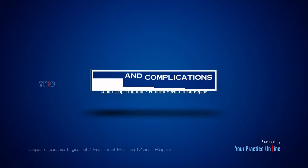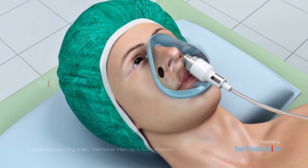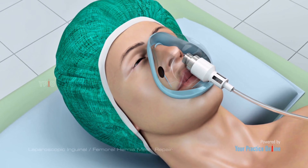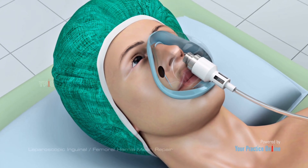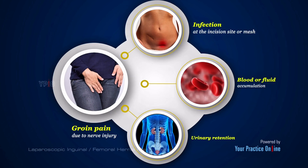As with any surgery, complications may occur. Complications related to laparoscopic hernia repair include groin pain due to nerve injury, infection at the incision site or mesh, blood or fluid accumulation, and urinary retention.